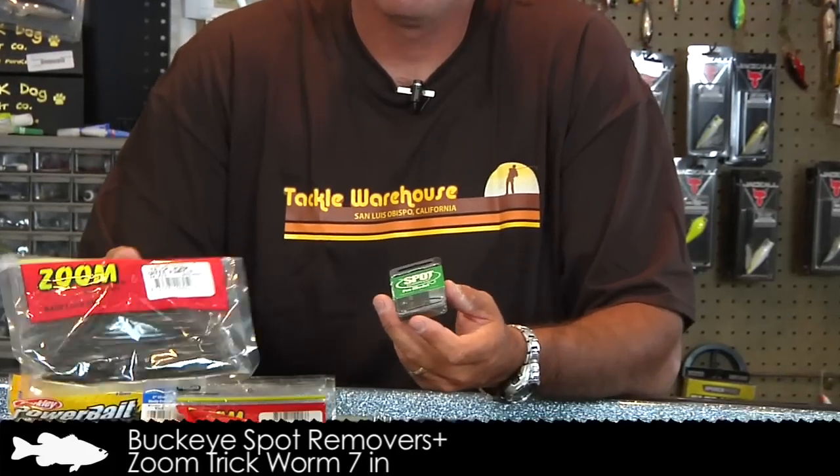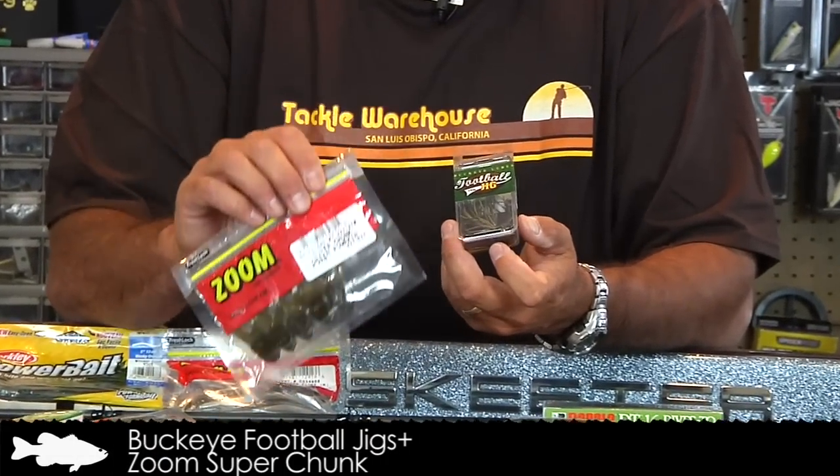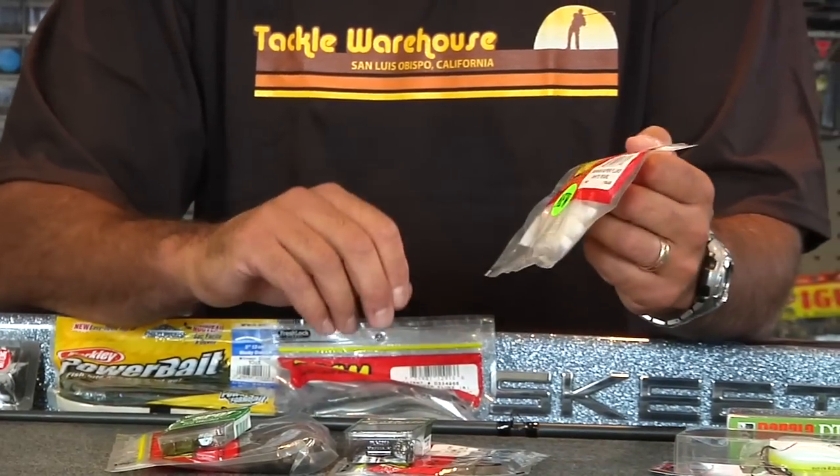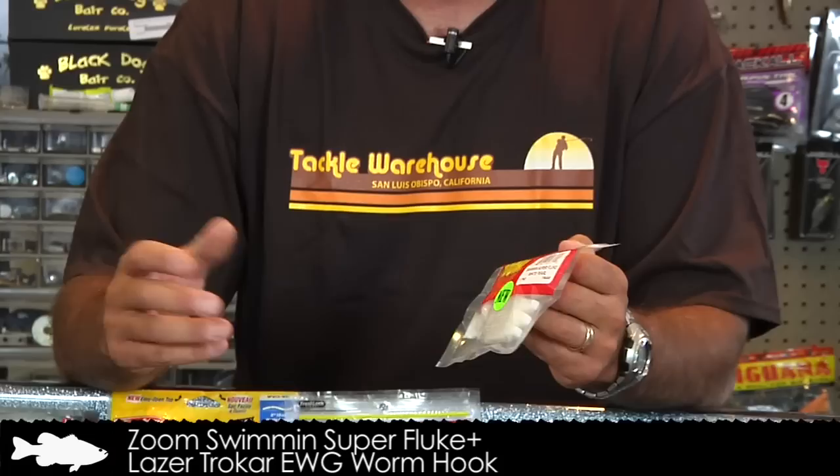Then we moved to Clarks Hill. Jason Williamson, hometown favorite, ended up winning. It's very hard to win on your home lake. He had a multitude of things going on — sight fishing, as well as throwing a Spot Remover jig head with a Zoom seven-inch trick worm when fish got too pressured. His primary big-fish tool was a Buckeye football jig with a Zoom chunk. On day three he caught a seven-pound fish that vaulted him into winning position. Around schooling fish he was throwing a Zoom Swimming Super Fluke in white pearl color with a four-aught Trocar worm hook. My hat's off to him — he won the event.